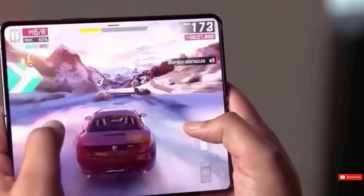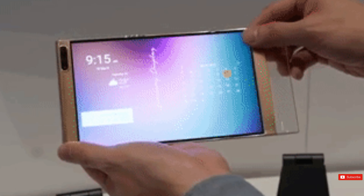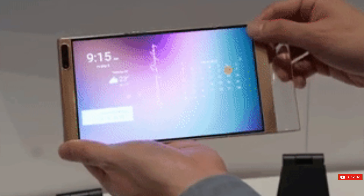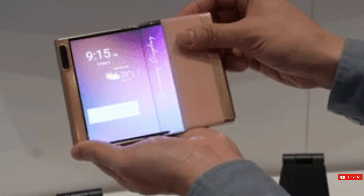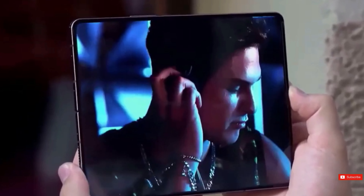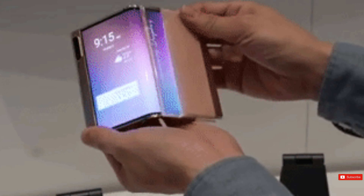Samsung Display has unveiled two new concepts this year, namely the Flex Lipple and Flex In-N-Out. The Flex Lipple is a clamshell device that looks a bit more minimalistic than what we saw from the likes of the Galaxy Z Flip 5. It ditches an outer display for a smidge of spillover. The name is an attempted portmanteau of 'light' and 'simple.'